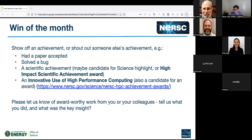First up: win of the month. This is an opportunity to show off an achievement or shout out something that somebody else has achieved. It can be big or small — from getting a paper accepted, solving a bug, something that would be a candidate for a science highlight or a NERSC award. Anybody like to kick us off?